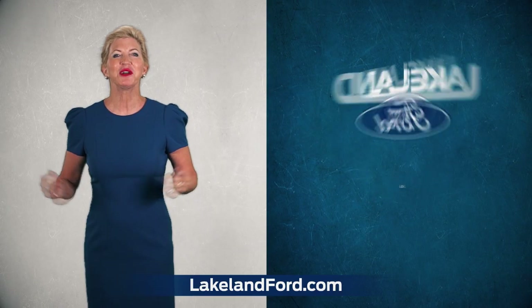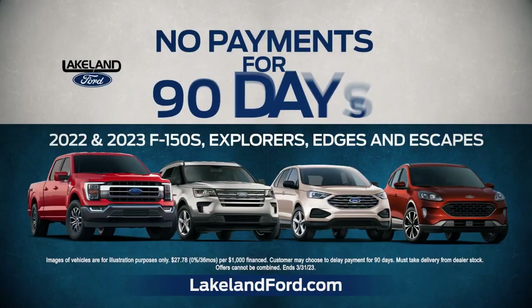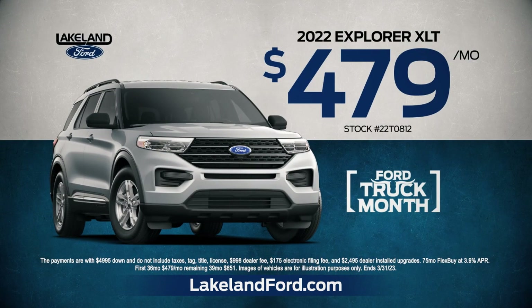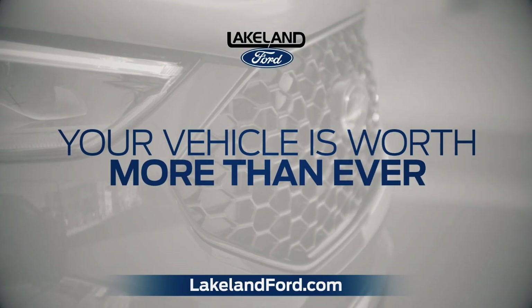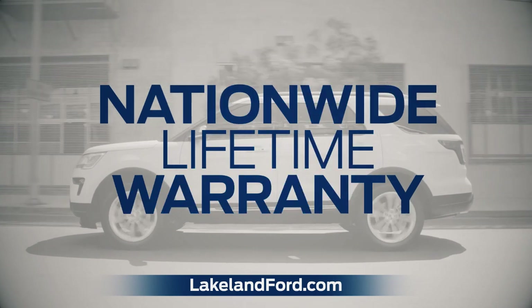At Lakeland Ford, save big during Truck and SUV Month. Get 0% financing and no payments for 90 days on our most popular Fords. Drive home the tough and sporty Explorer for just $479 or the Edge for just $398. Plus, your vehicle is worth more than ever. We'll give you up to $3,000 over KBB.